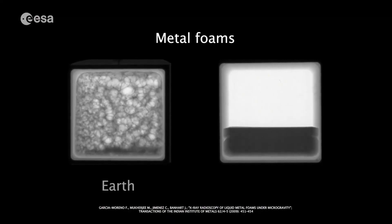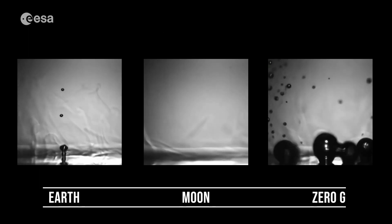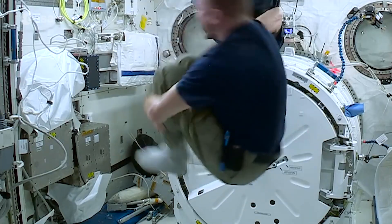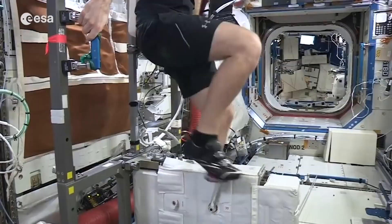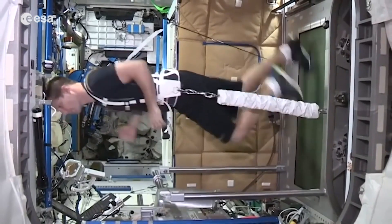A lot of the research done on board the ISS is basic research, but it has relevance to a number of applications. In material science, for instance, you can do much more precise measurements. There's also research relevant to health. While standing on Earth, your body is working against gravity, but in microgravity conditions you don't have that. So unless you do exercise or some kind of countermeasures — which could also include diet — you will lose a lot of your bone and muscle mass.